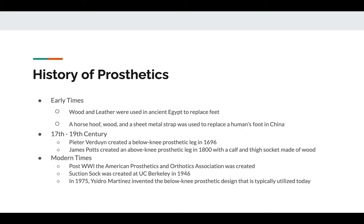Prosthetics did not get a lot of attention in America before World War II, but after World War II, the American Prosthetics and Orthotics Association was created. This was in response to the number of veterans who suffered injuries during the war that caused them to become amputees. The goal of this organization was to assist veterans by giving them artificial limbs and helping them find jobs.